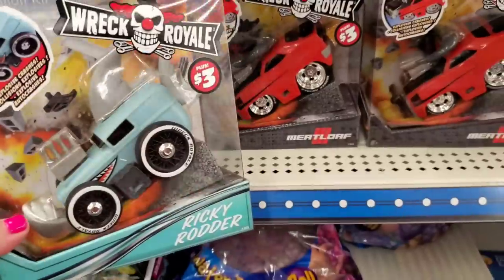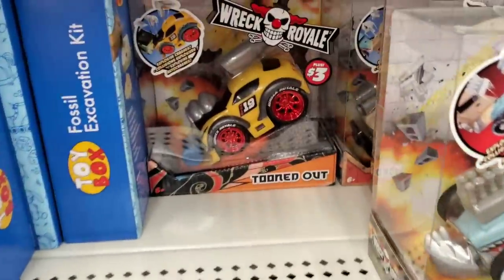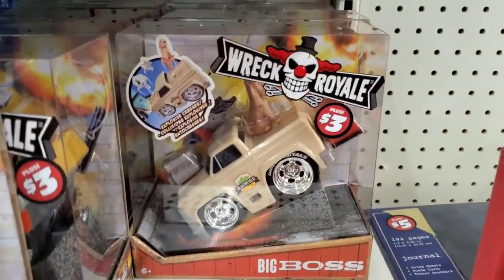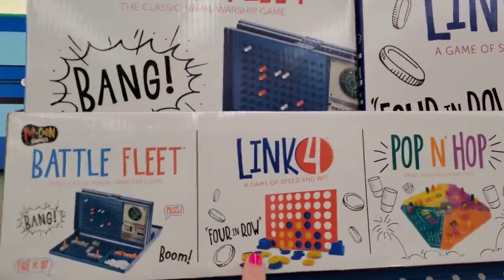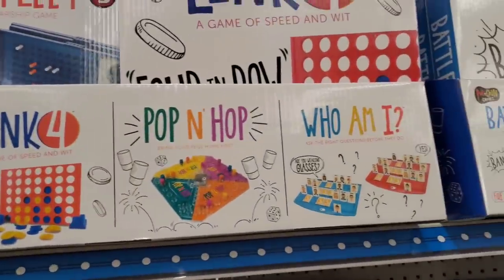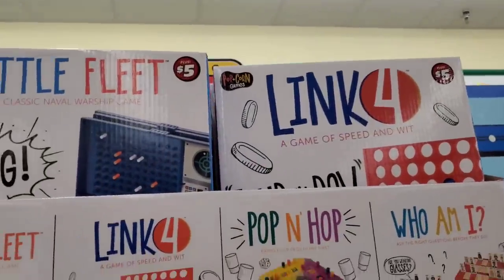For $3, there are these books — Ricky Rodder, Meatless Loaf, Wreck Royale, Tuned Out, Big Boss — cute little gifts, affordable even during the holidays. They also have Connect Four for $5, and Pop and Hop and Who Am I — real, actual, legitimate games. Great for donating. They have Play-Doh sets, a Nerf gun for $5 — fantastic deal. Similar trucks for $1.25, but the fire truck for $3 might be cool. A dinosaur excavation kit — my son loved those type of things. And cute $5 plushies — a huge octopus, a crocodile or alligator, and a hippopotamus, definitely bigger than the ones at Five Below.